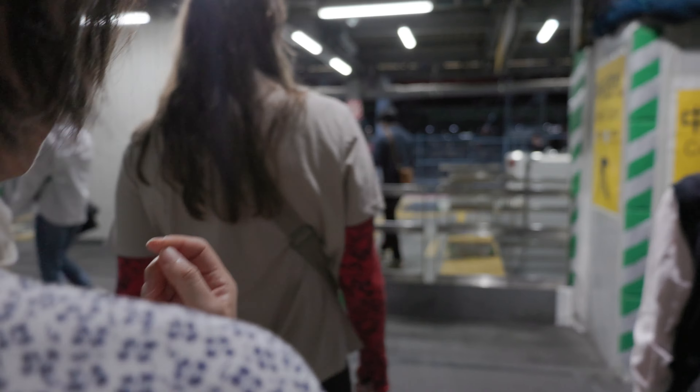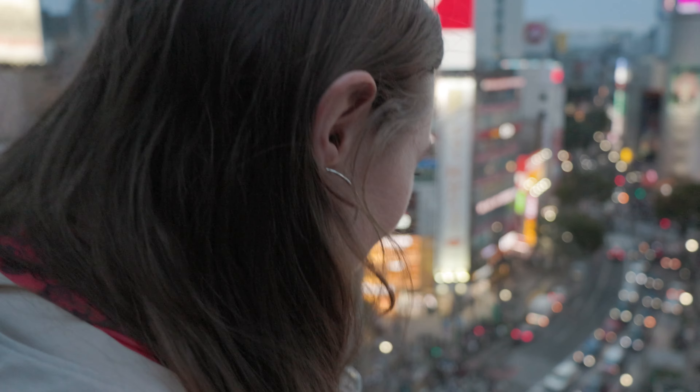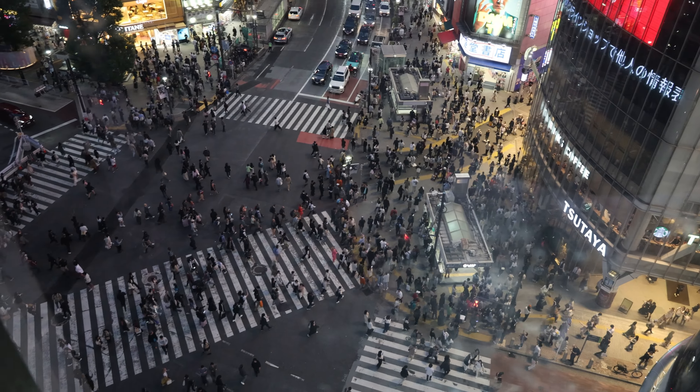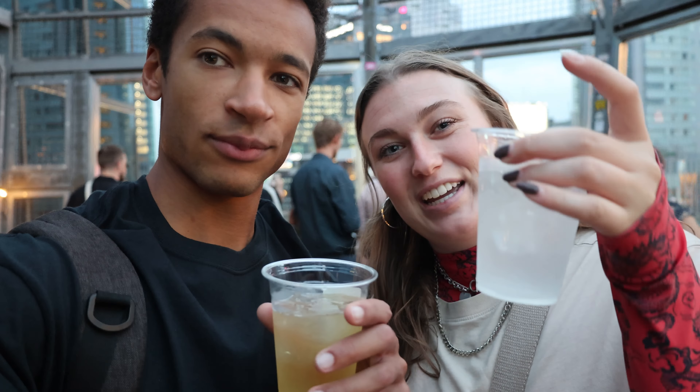We just finished up at Harajuku and now we're off to Shibuya for our next activity — I promise it's not Shibuya Crossing or Shibuya Sky. Cheers! Obviously Shibuya Crossing is a tourist activity, but a lot of people don't know that there's a rooftop bar in the Magnet Building that literally overlooks the crossing. It's 1500 yen, you get a drink, a nice view, and there really aren't that many people up there.